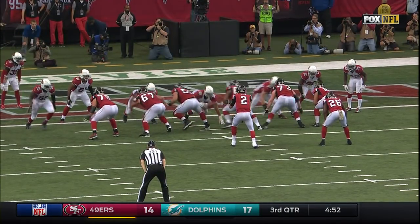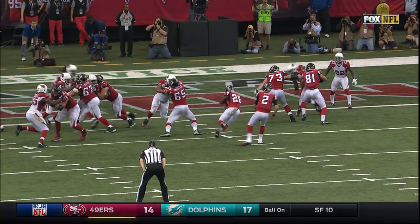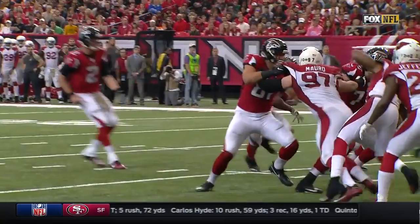Shanahan understanding Arizona is starting to get up field — let's hit them right in the mouth, go at them with quick hitting runs. Tevin Coleman sees the hole, gets downhill for the touchdown.